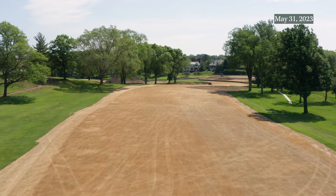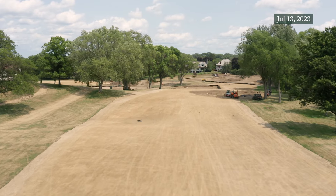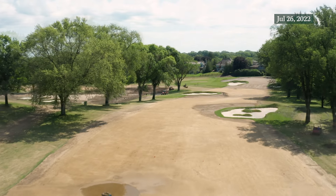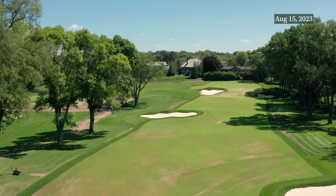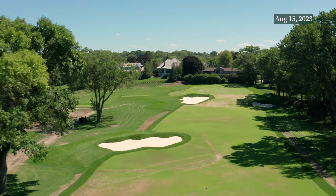Overall, the tees were adjusted to provide more opportunity for all players. The right-hand bunker was restored, as we clearly saw in a 1930 aerial. The left-hand bunker was placed in a fashion to challenge the longest players, with the greenside and approach bunkers offsetting to set up some stunning lines of play.